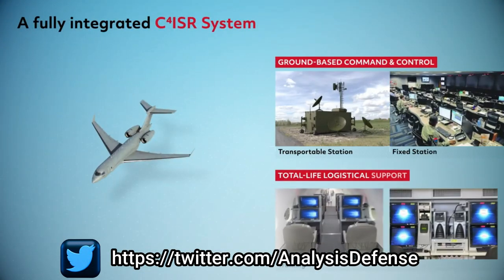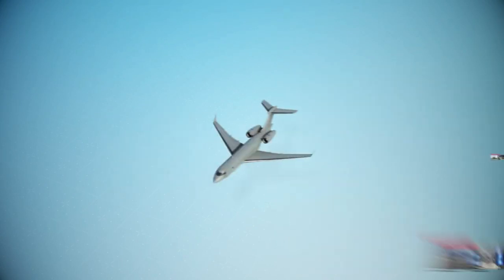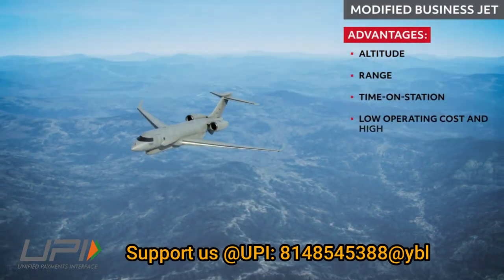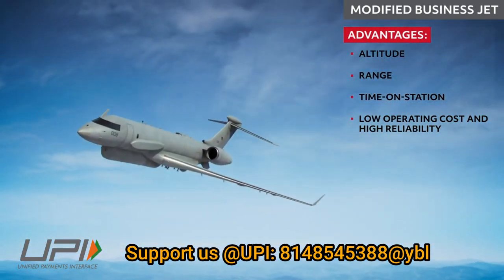The ISTAR system links several battlefield functions together to assist a combat force in employing its sensors and managing the information they gather. This information is gathered using high-performance sensors in addition to deployed human resources.